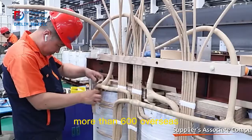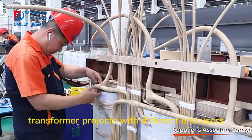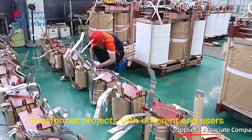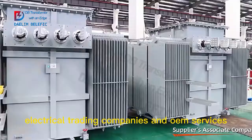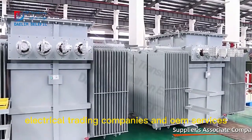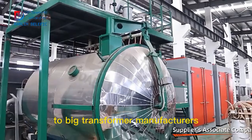Dalim has completed more than 600 overseas transformer projects with different end users, who are local government, contractors, construction companies, electrical trading companies and OEM services to big transformer manufacturers.